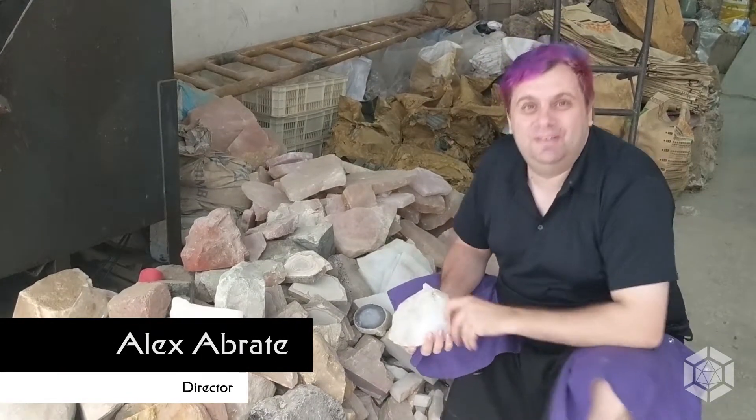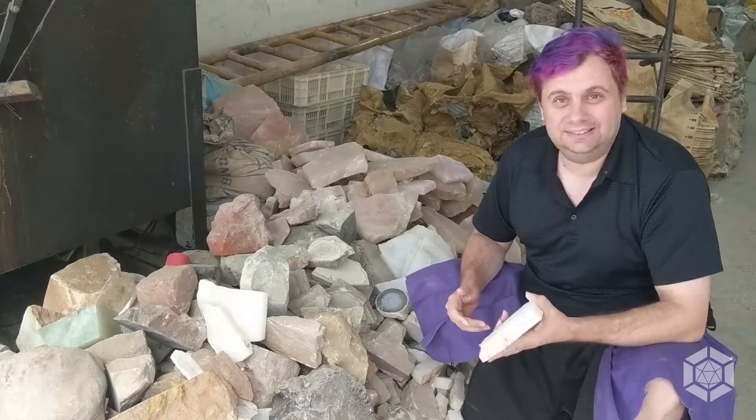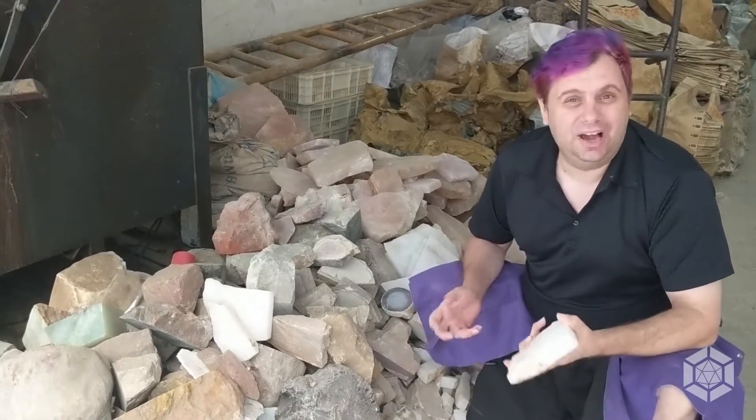Hey guys, Alex here from 11Walk Dice. Welcome to Dice Corner. One of the big questions I get asked is: why are the numbers on the dice in certain places?